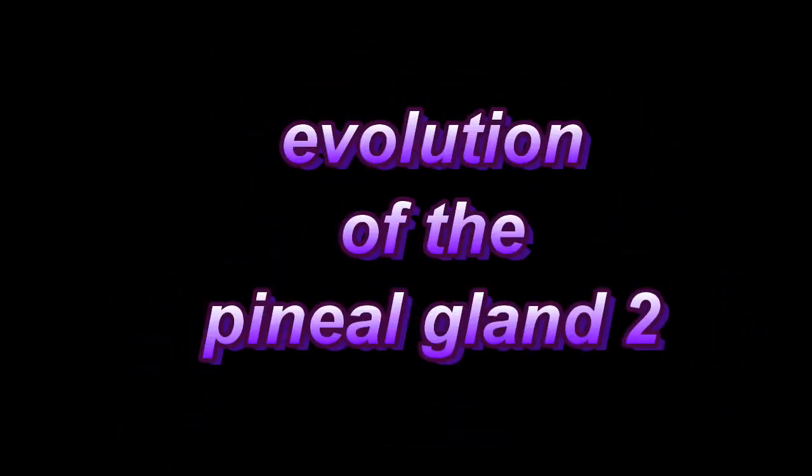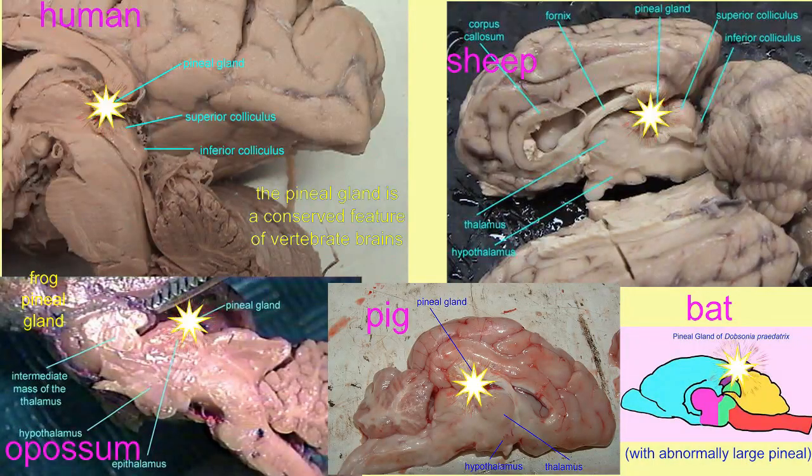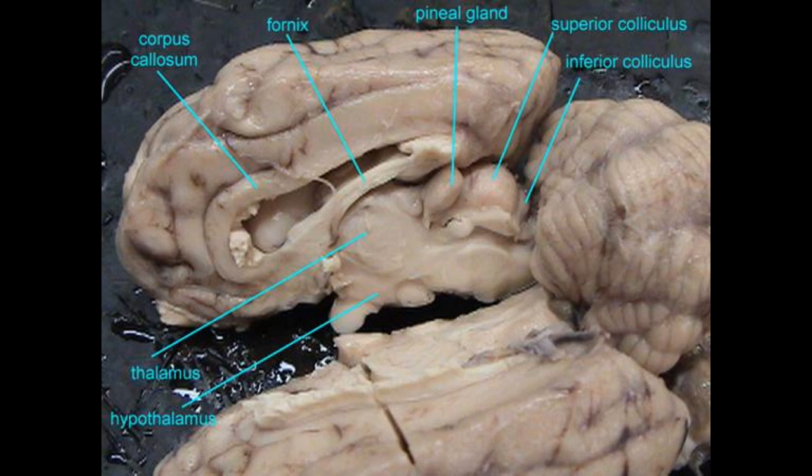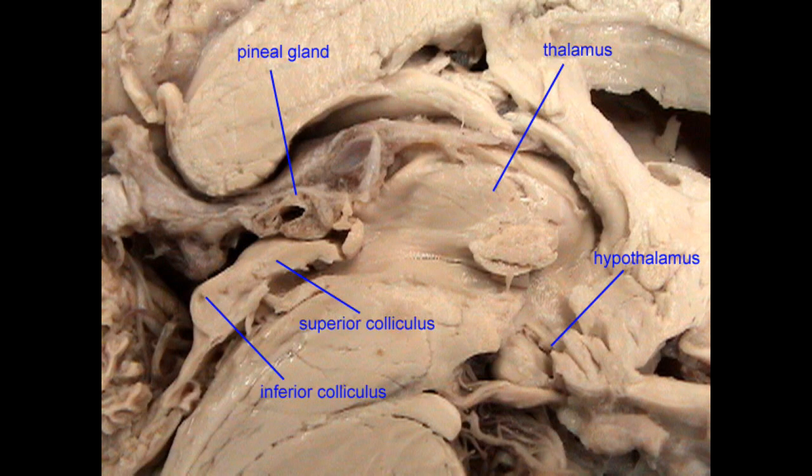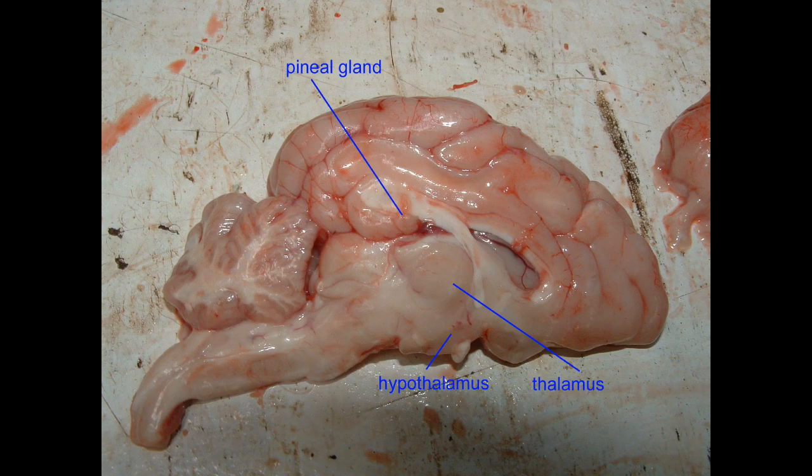The pineal organ of the diencephalon is a characteristic of all vertebrate brains. It is typically a single bulbous structure, which can easily be identified by being located between the tectum or superior colliculi of the midbrain and the cerebrum, but it does vary.